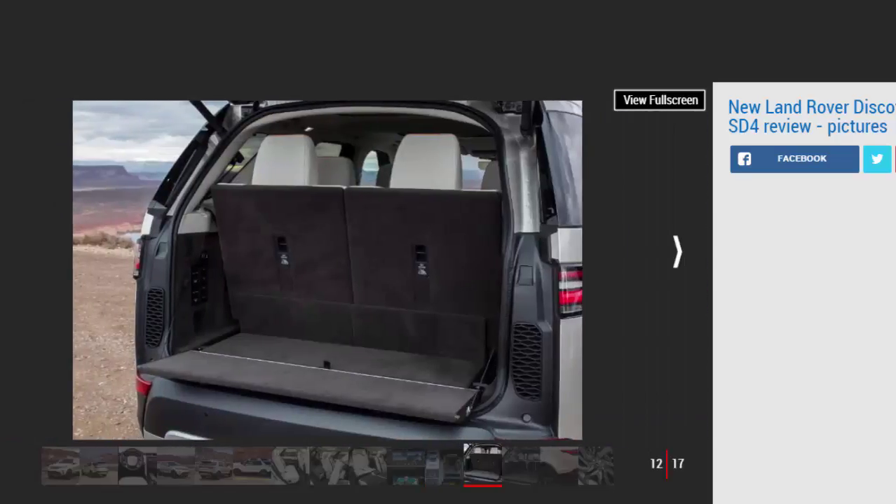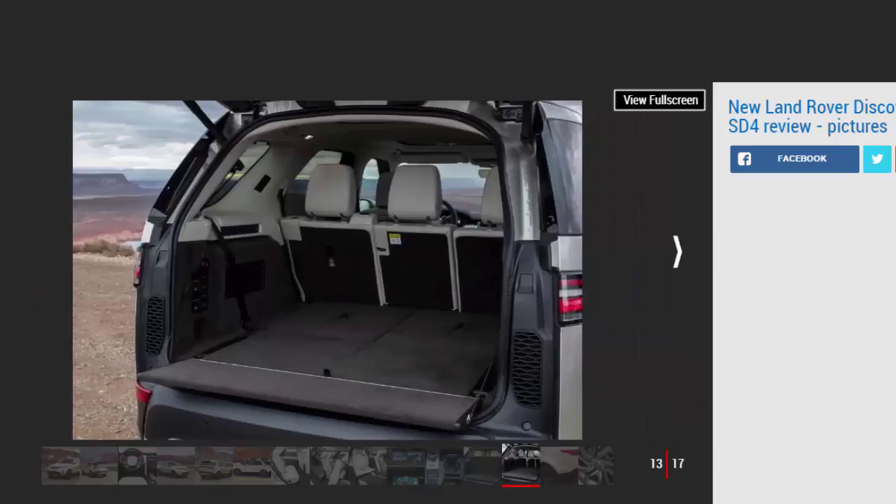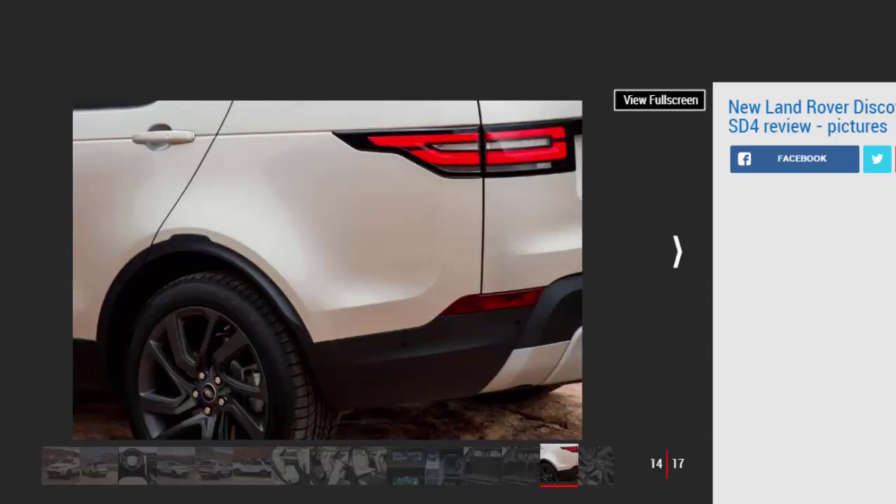However, once slid forward — manual only — and the backrests angled, the big C-pillar means you still have to climb up and into the back row through a relatively tight aperture. With the third row in place there's a 258-litre boot, which rises to an incredibly useful 1,137 litres in five-seat form. Drop the back seats and the resulting 2,406 litres of load space makes the Discovery a cavernous way to cart lots of stuff around. A power tailgate is also standard. With plenty of neat storage areas it has the drop on rivals here too, while the tech on offer furthers the flexibility served up by the Discovery.